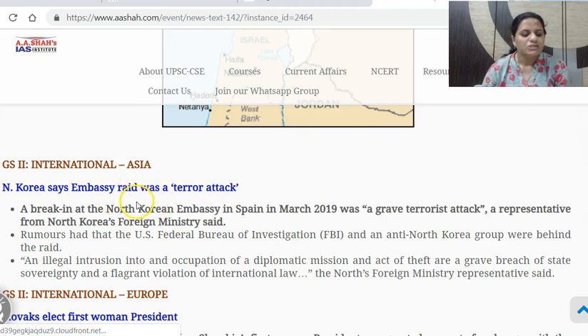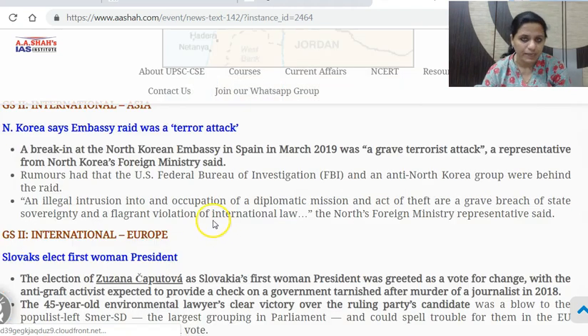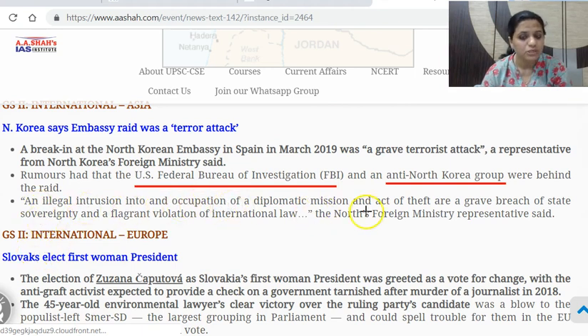Next: North Korea says embassy raid was a terror attack. The North Korean embassy in Spain saw a break-in in March 2019. North Korea's foreign ministry said it was a grave terrorist attack. An anti-North Korean group is said to be behind the raid, and it is claimed that the US FBI supported it. North Korea stated: illegal intrusion into and occupation of a diplomatic mission and an act of theft are a grave breach of state sovereignty and flagrant violation of international law.